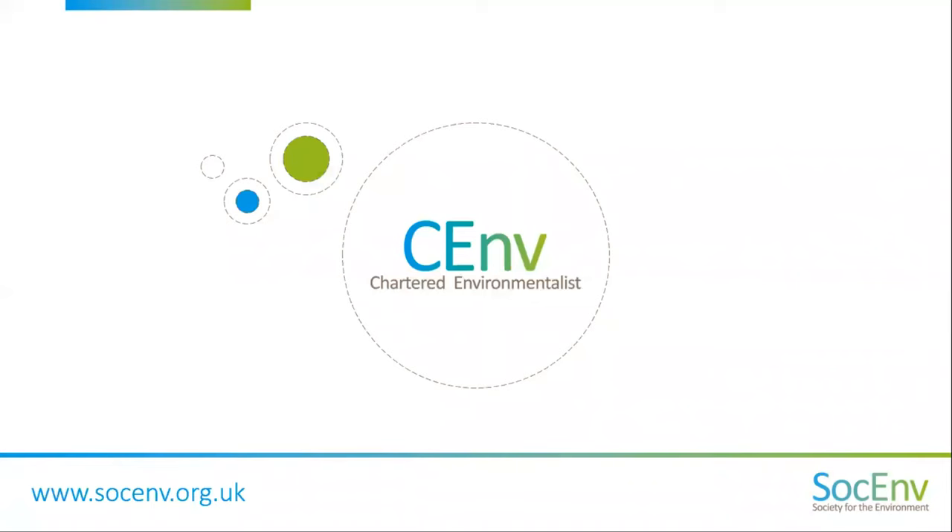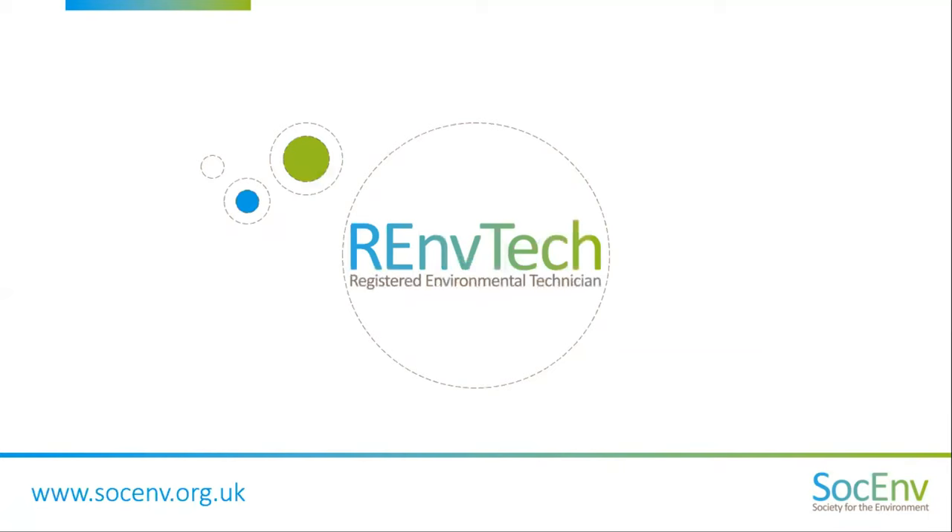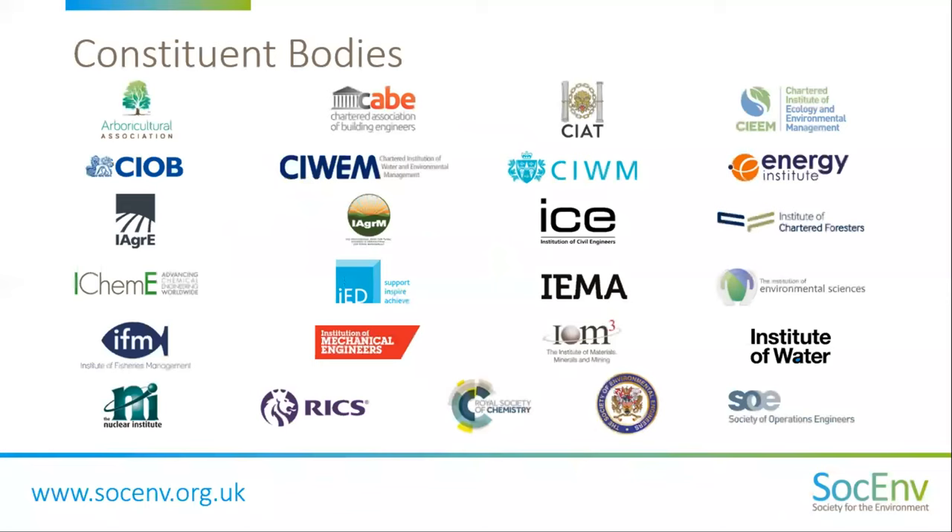I'm going to do a brief introduction to the Society for the Environment. The Society holds a Royal Charter, which was awarded in 2004. We are the custodian of two professional registrations: the Chartered Environmentalist, or CEnv Register, and the Registered Environmental Technician, or REnvTech Register. The Society operates as an umbrella organisation. Currently, there are 25 professional bodies as constituent bodies, all holding a licence to award the CEnv registration to their members. Three of these also award the Registered Environmental Technician registration. There are just over 7,400 Chartered Environmentalists and Registered Environmental Technicians overall.